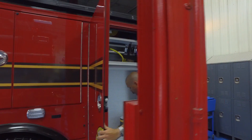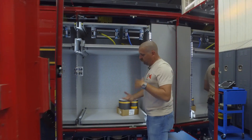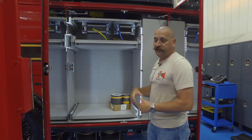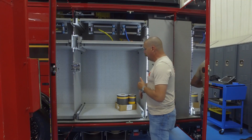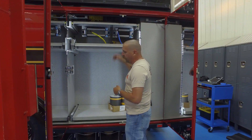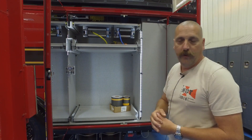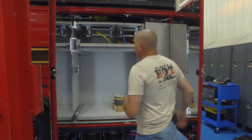The rearmost compartment on the driver's side will be installed by our shop, but we're using a Fire Marine Lazy Susan for hydraulics as well as space for a portable hydraulic unit. We have air and electric out of this compartment as well, but this will be primarily our extrication compartment for all of our jaws and hydraulic tools.